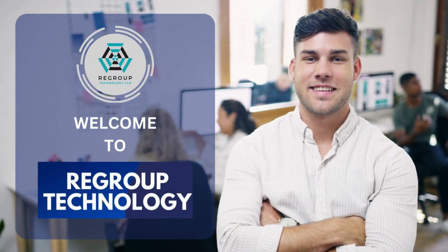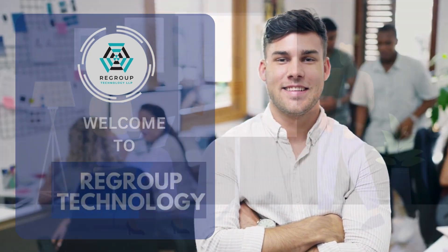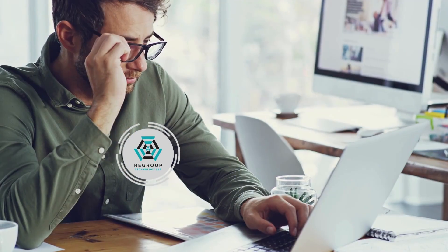Hello students! Welcome back to Regroup Technology, your one-stop solution for IT project help. Today's video is all about the importance of proofreading technical projects and how you can do it.